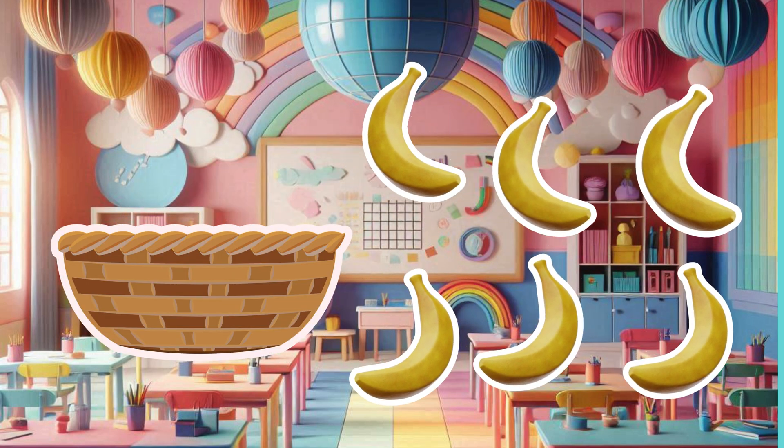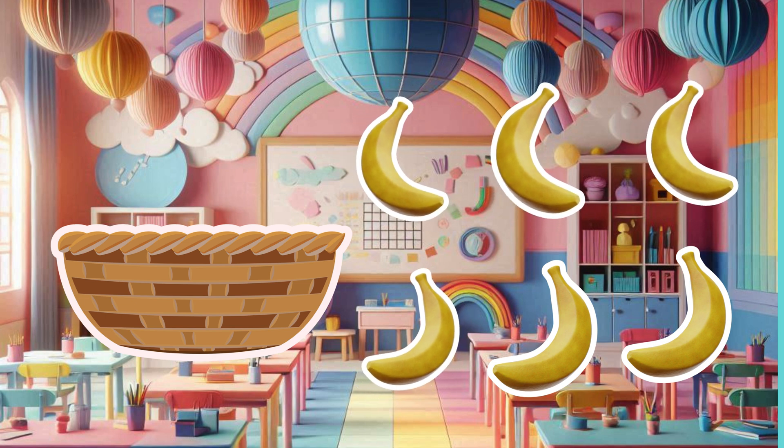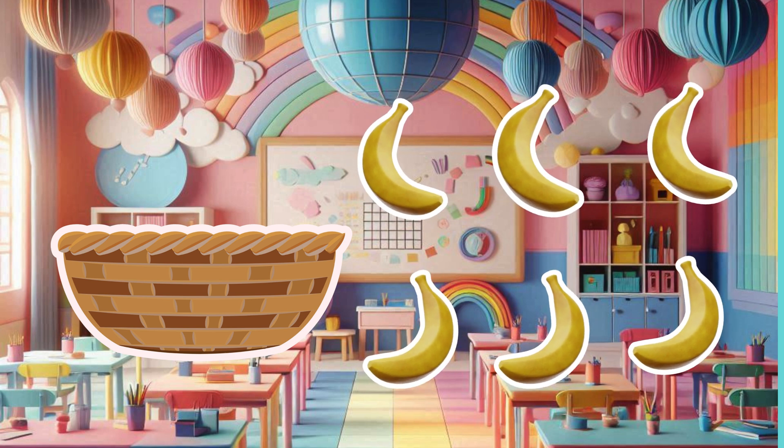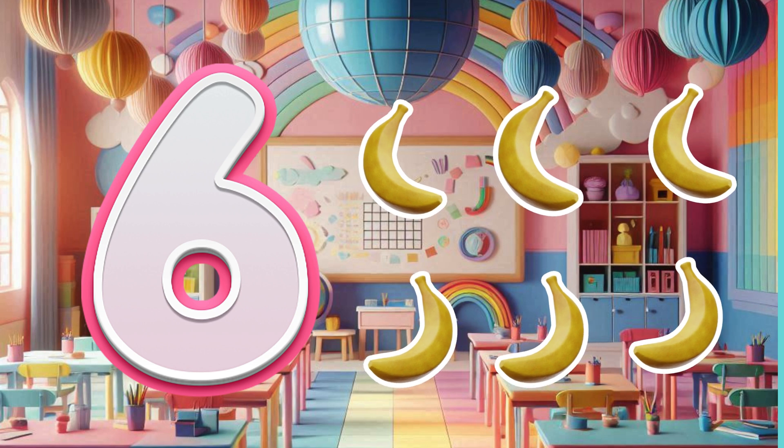Now let's count the bananas. Ready? Great job, my little mathematicians — there are six bananas in the bunch.